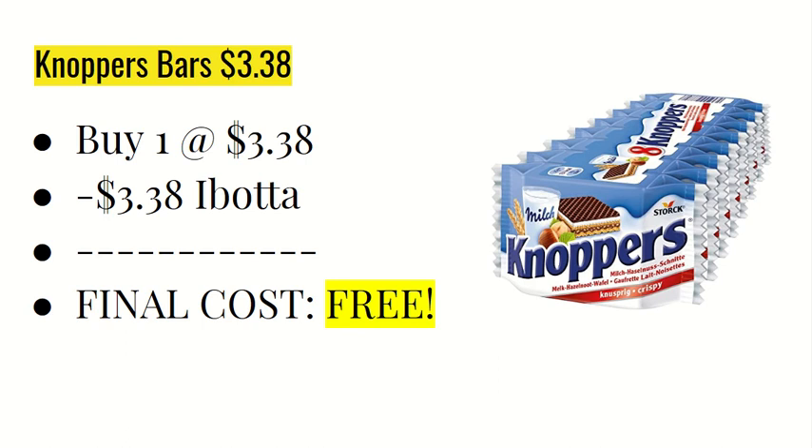The first deal is on the Knoppers bars — this is an eight-pack product. You're going to buy one at $3.38, and the Ibotta app is giving back $3.38, making it completely free.